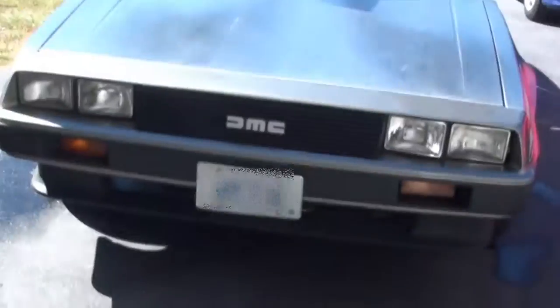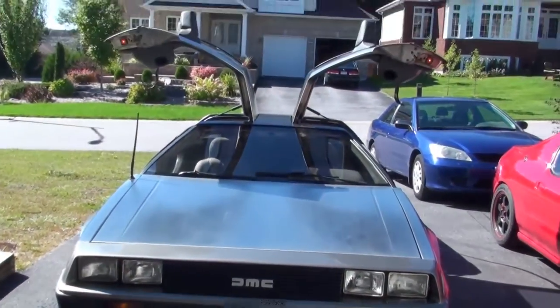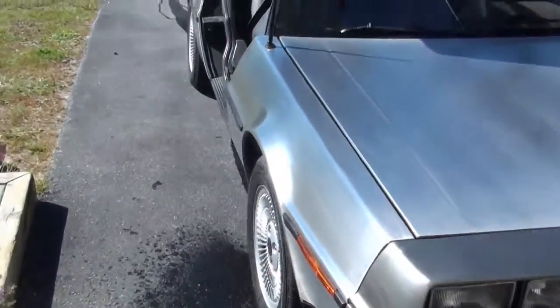Alright, so the car showed up, I did a little bit of work on it. I'll just do a quick walkaround on it — look forward to a more in-depth video — but anyway, this is the car I've been having fun working on for the past couple of days. Yeah, DMC DeLorean, so nice.